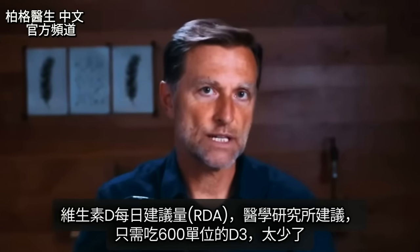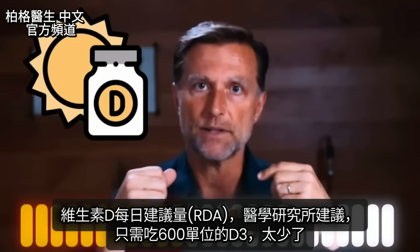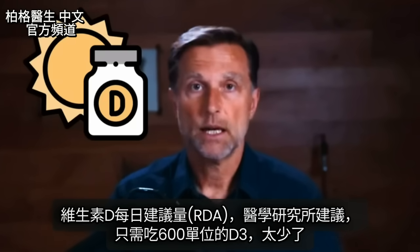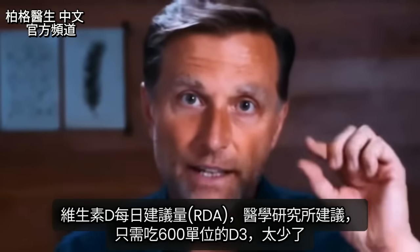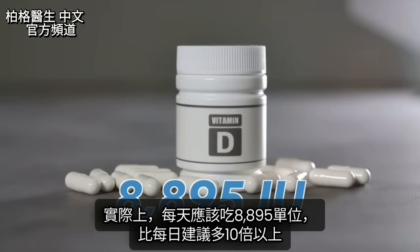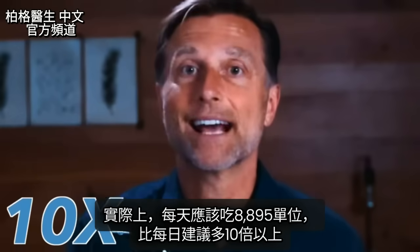Let me move on to the next interesting topic about vitamin D: the RDAs — the amounts of vitamin D recommended on a daily basis to prevent problems. The Institute of Medicine recommends about 600 IUs of vitamin D3, which is very tiny. That 600 IUs should really be 8,895 international units every single day — the RDAs for vitamin D should be more than 10 times higher.